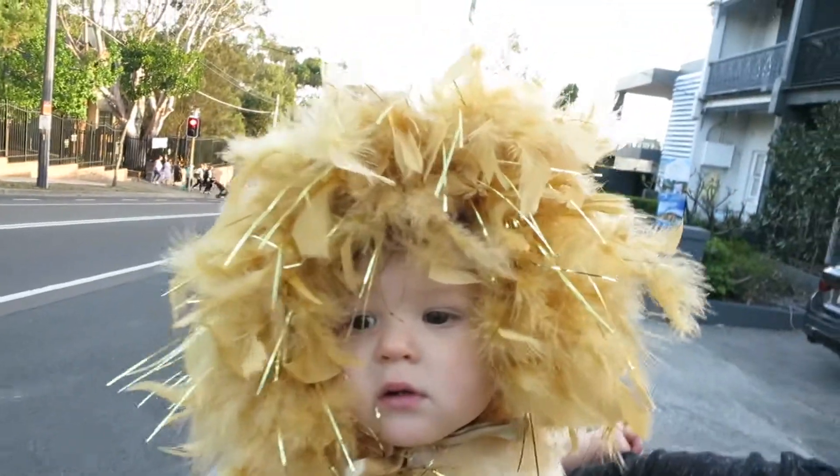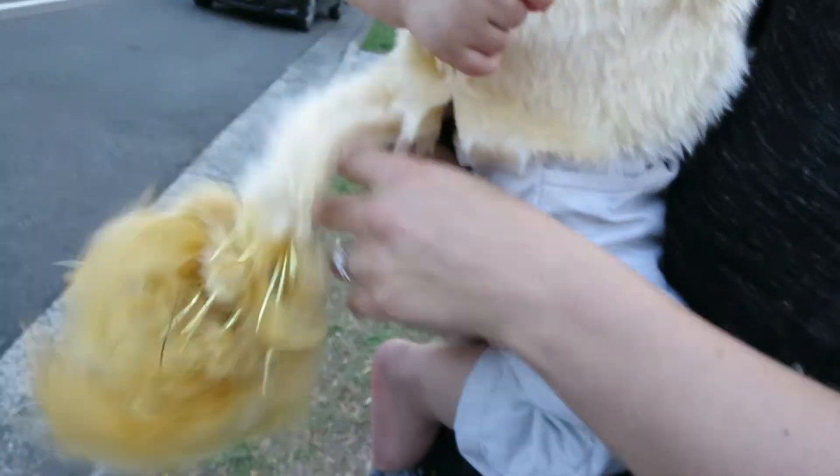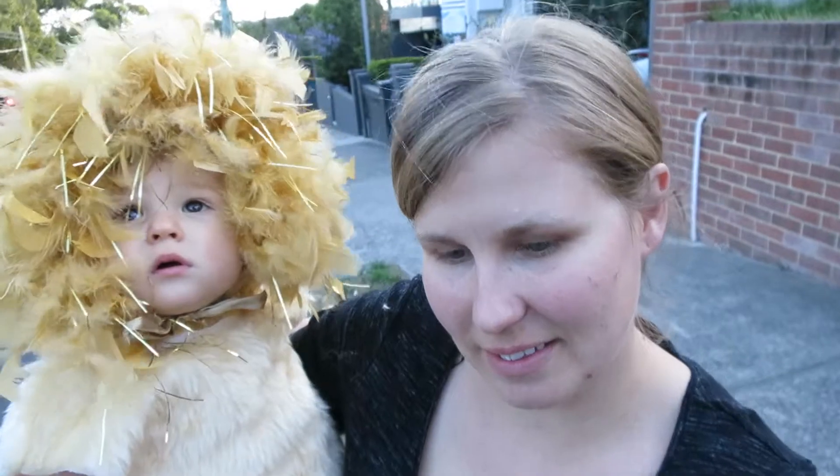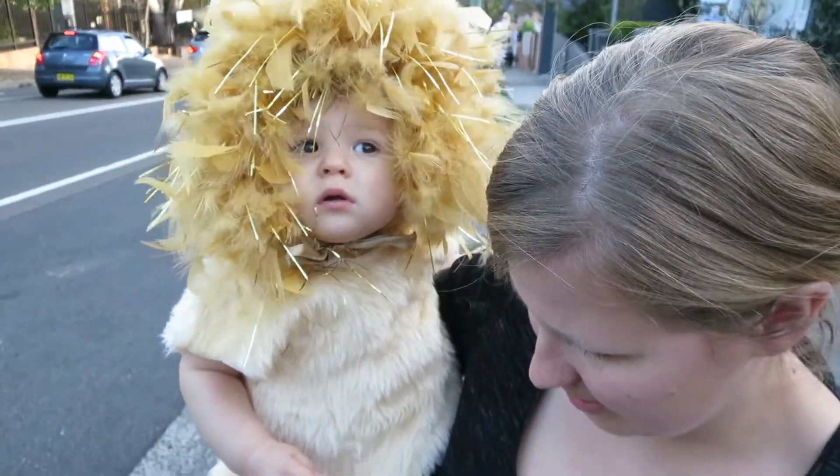This is William all dressed up in his outfit that I showed you before. He's got the tail as well. Mummy's doing the holding and Daddy's got the bag for the candy. We've got to let William trick-or-treat, and we're on our way.